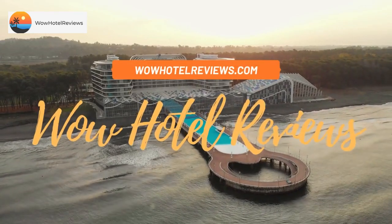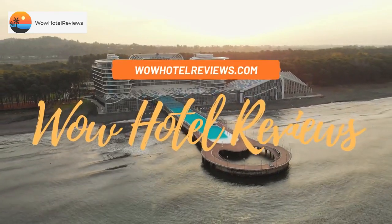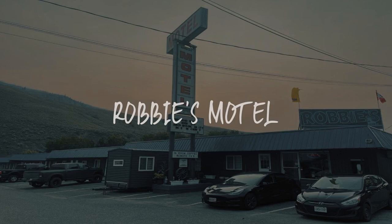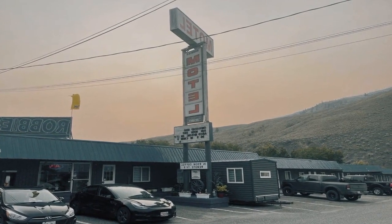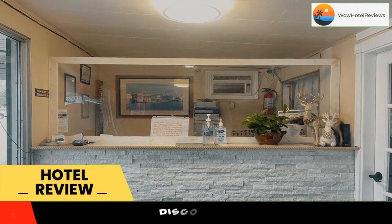Hello guys, welcome to Canada Hotel Explorer. Today I am reviewing Robbie's Motel, a five-star hotel. Please use our Booking.com link in the description to book the hotel and get good pricing.